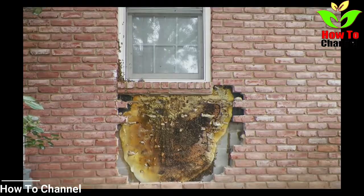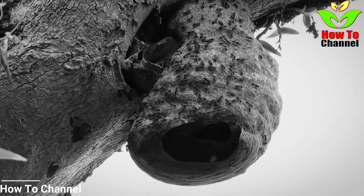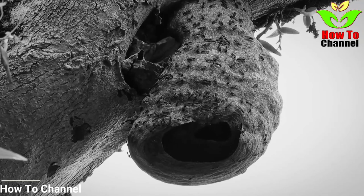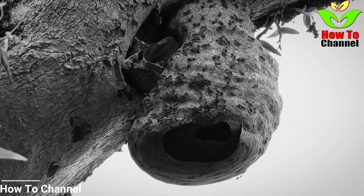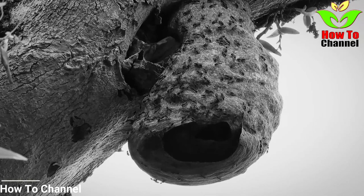Because though bees may get a bad rap, they are an essential part of global agriculture. So before you go swatting at a bee that gets a little too close for comfort, just remember — bees are our friends. But really, what would you do if you found a hive that big in your wall?